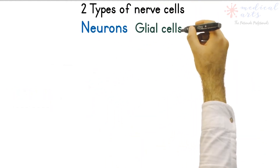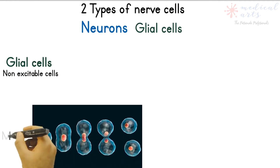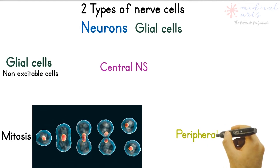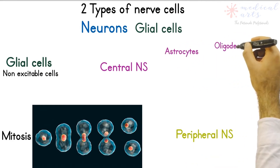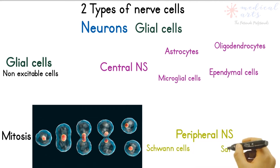Glial cells cannot transmit nerve impulses. They are smaller than neurons and ten times more numerous. Unlike neurons, glial cells are capable of mitosis, which means they do regenerate after an injury. They account for about half the volume of the entire nervous system.